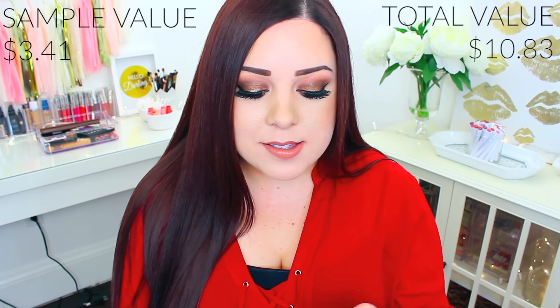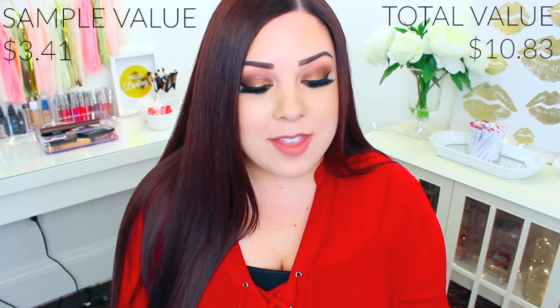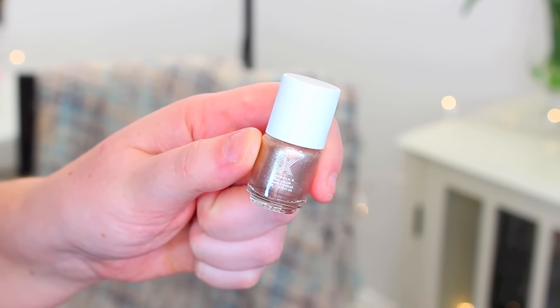The next thing in here is by the brand Formula X, and it is a nail polish. I know that they sell these at Sephora but I've never tried them. I need to get my nails done — I need to stop biting them, but I will kick the habit this year. This is really pretty; it's in a rose gold shade called Revved Up. It's definitely a shade I would wear. It's perfect for the holidays and the new year, and I can't wait to try it out.